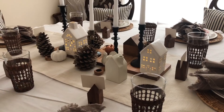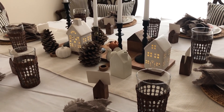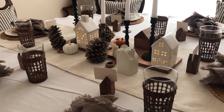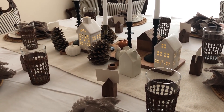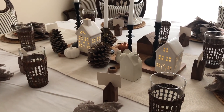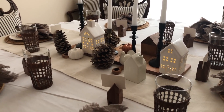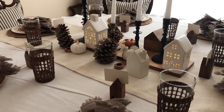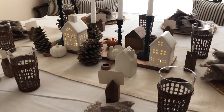I want to share this tablescape with you because I know you can utilize the same concept for Christmas. You can take one tablescape and turn it into another season — that's what's great about it. Tablescapes are my thing! I hope you enjoyed this, and if you did, give this video a thumbs up and let me know what you liked about this table setting. I hope you had a beautiful and happy Thanksgiving with your friends and family.